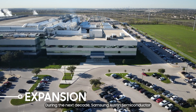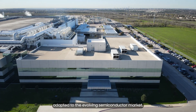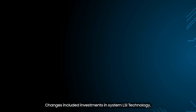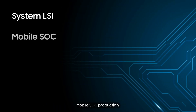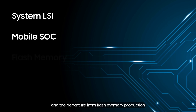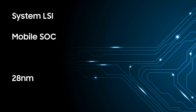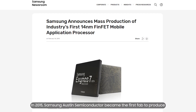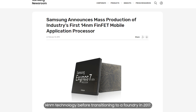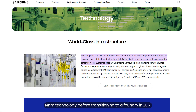During the next decade, Samsung Austin Semiconductor adapted to the evolving semiconductor market. Changes included investments in system LSI technology, mobile SOC production, and the departure from flash memory production and beginning of 28 nanometer production. In 2015, Samsung Austin Semiconductor became the first fab to produce 14 nanometer technology before transitioning to a foundry in 2017.